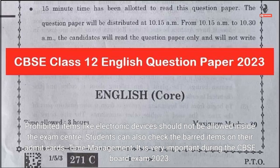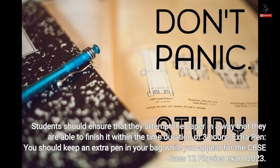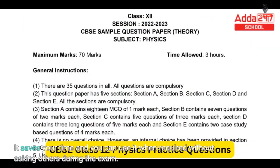Time management is very important during the CBSE board exam 2023. Students should ensure that they attempt the paper in a way that they are able to finish it within the time duration of 3 hours. Extra pen: you should keep an extra pen in your bag while you appear for the CBSE Class 12 Physics exam 2023. It saves your time and you can use it when required without asking others during the exam.